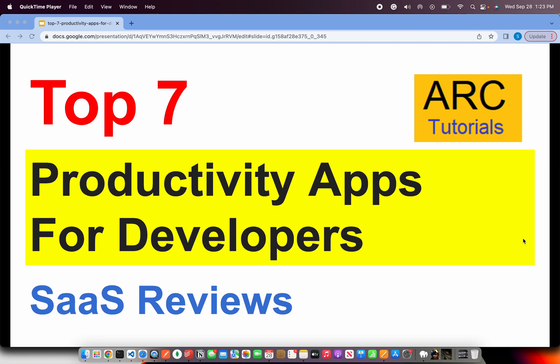Welcome to ARK Tutorials. In today's episode, we are going to look at the top 7 productivity apps for developers. I have been a developer all throughout my career and some of these apps I personally use and recommend to other developers. Let's go ahead and see the top 7 productivity apps in my list.